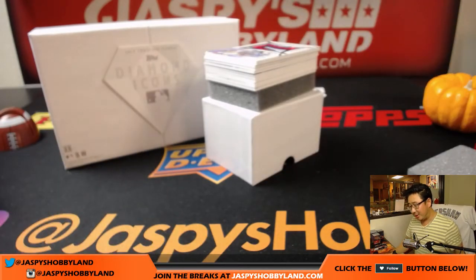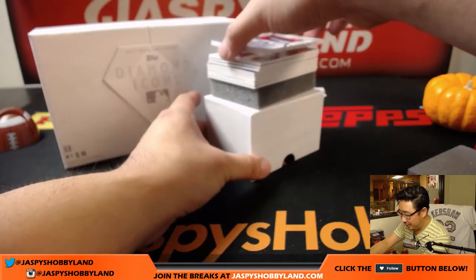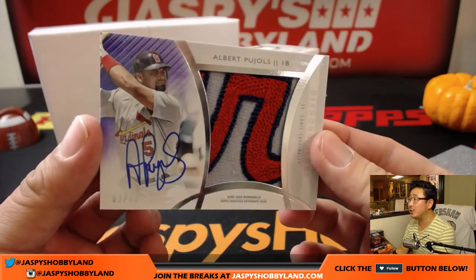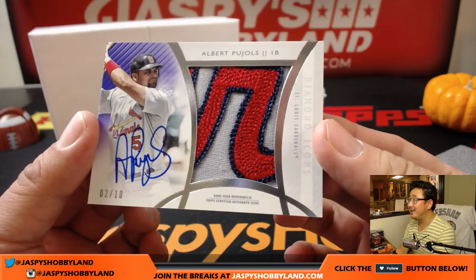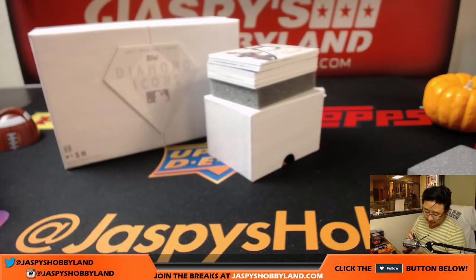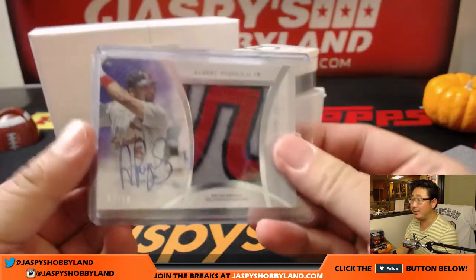Wow, we're going to start off with a really nice patch. Hall of Famer — future Hall of Famer — Albert Pujols. Two out of ten. Three-color patch and on-card autograph. Sick. That's pretty nice. I think that's the first Albert Pujols we've seen in all of our Diamond Icons breaks. This stuff has been incredible.